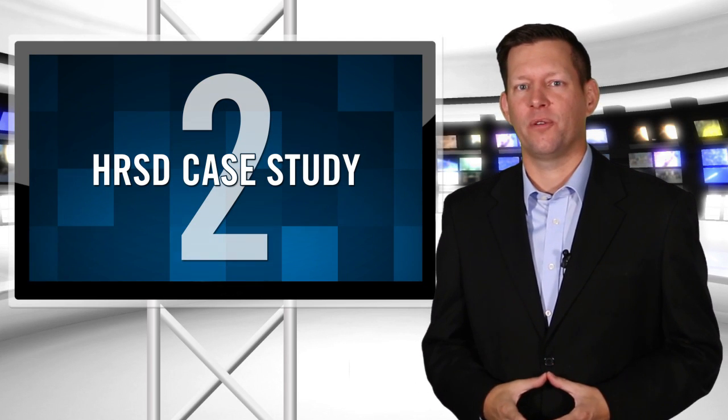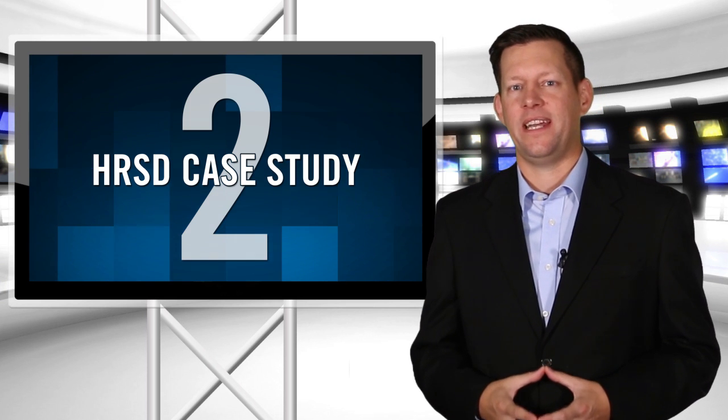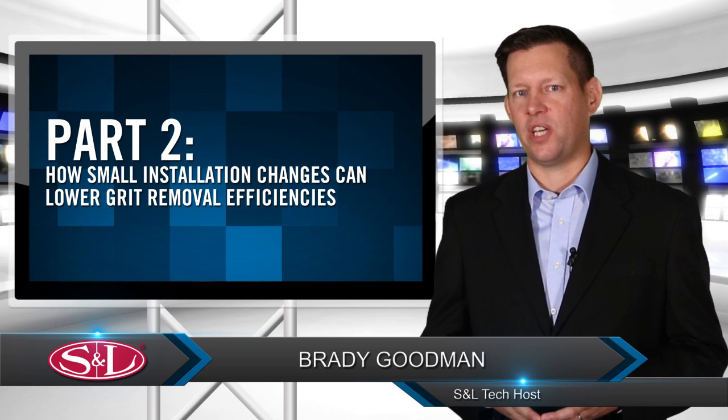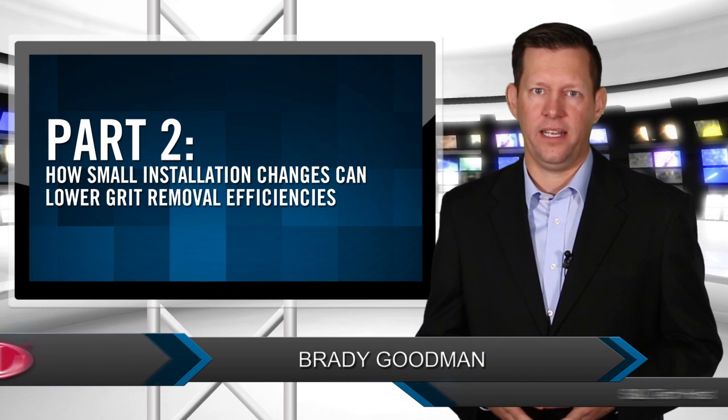Welcome to part two of how much grit is being removed at a wastewater treatment plant, as seen in this Hampton Roads Sanitation District case study. I'm Brady Goodman, and in this episode we're covering how the impact of small installation changes can alter grit removal efficiencies.